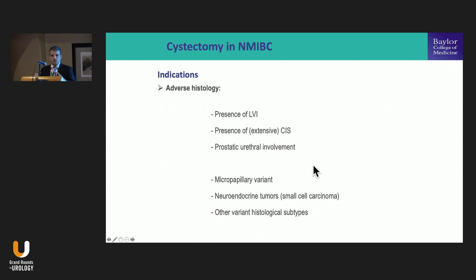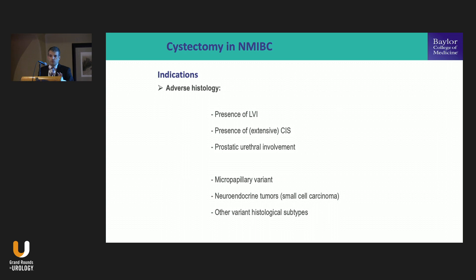This leads to the second group of indications, related to adverse histology. The presence of lymphovascular invasion is a very well-known and established risk factor. The presence of carcinoma in situ is also very important, as is prostatic urethral involvement. Regarding histology variants: micropapillary variant has emerged over the last 20 years as an aggressive subtype. Neuroendocrine tumors — especially small cell, which is prevalent in bladder — along with sarcomatoid differentiation, plasmacytoid, and nested variants are all very aggressive and should be considered for upfront cystectomy.